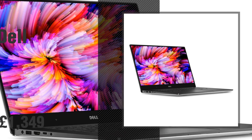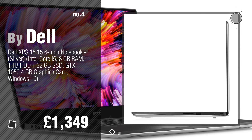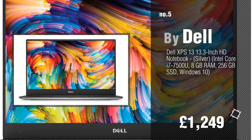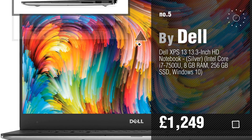Number 4, number 5, also by Dell. Find these Dell laptops at up to 70% off by clicking the info circle.